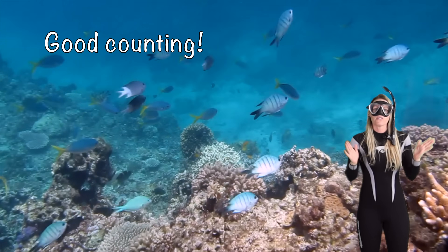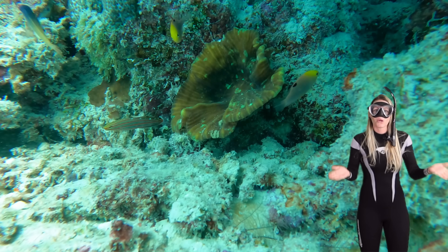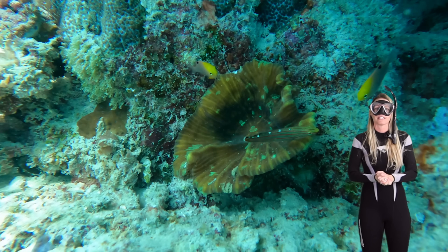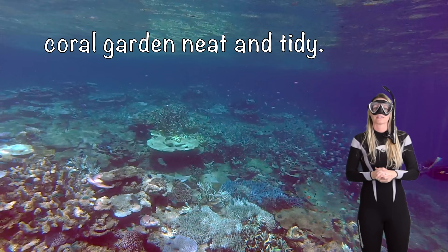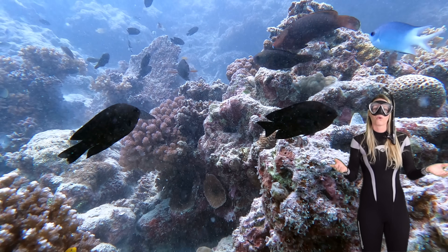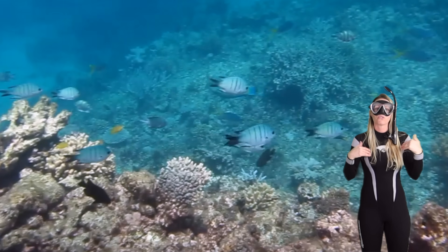Yeah even though they're small they have big personalities. Let's see what makes them so special. Well damselfish are like the underwater gardeners. They eat algae and they keep the coral gardens neat and tidy. They munch on algae and that can actually help the coral stay healthy and happy. Yeah they can even grow more.